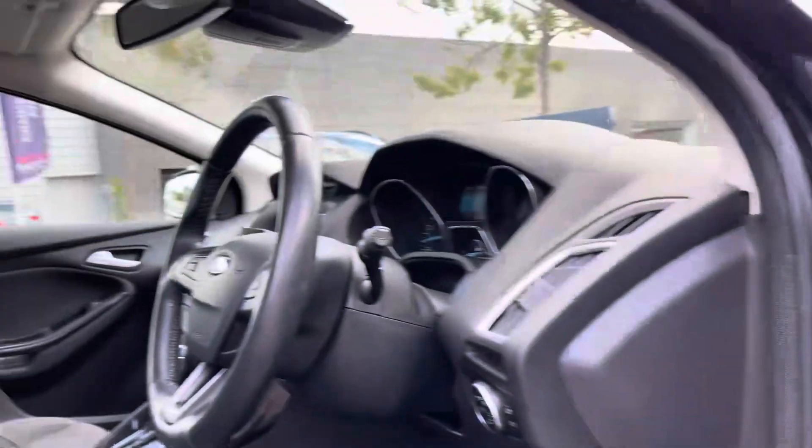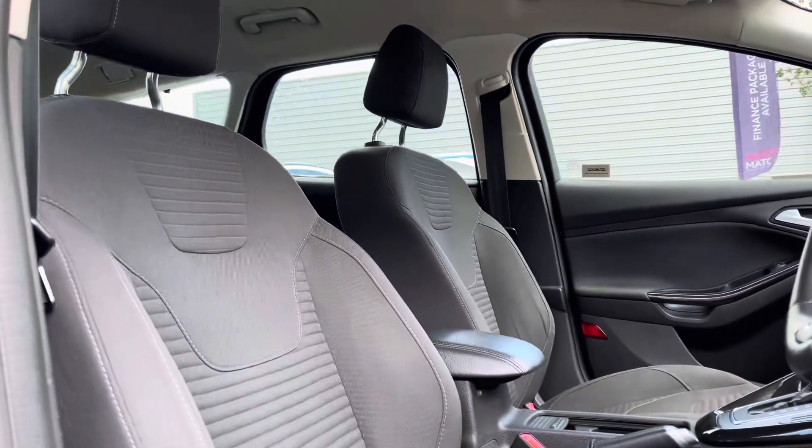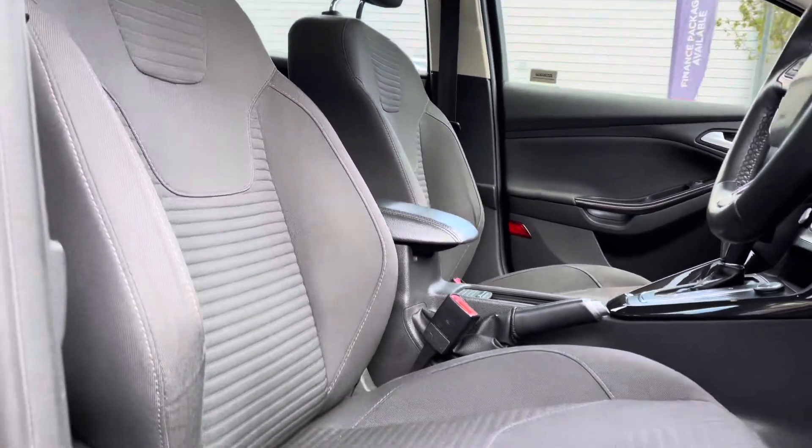In the front you are greeted by the sports seats with black cloth upholstery and light contrast stitching, pairing perfectly with the decorative door and dash inserts.